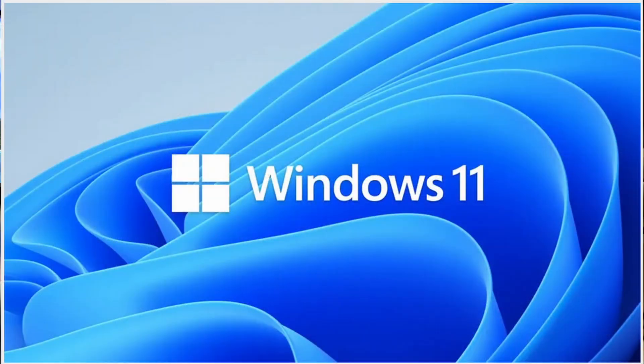Hey everybody, Mr. On-A-Man Man with the Master Plan. We got a Windows 11 update — let's go ahead and take a look at this new start menu.